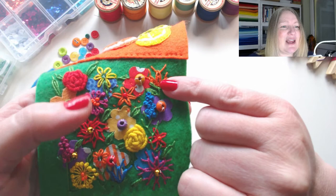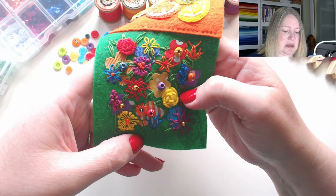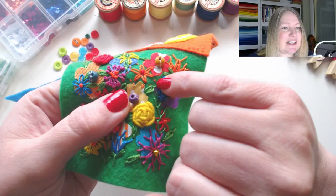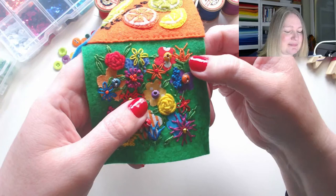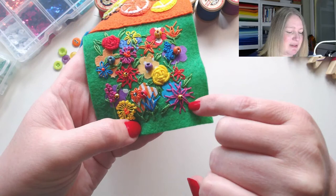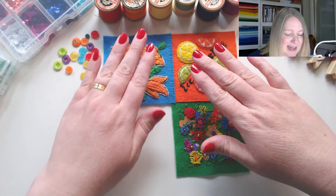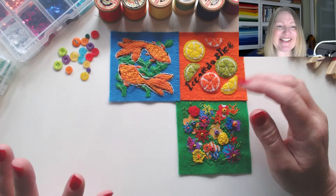We've got some wheat ear stitch here — there's bullion roses, French knot flowers, and this one here is tête de beurre stitch, which is a chain stitch with two little straight stitches. We've got lazy daisies, and we played around with a variation on tulip stitch, and another wheat ear stitch. I put some beads on because it was all looking a bit flat. We're going to carry on playing and do our last panel.